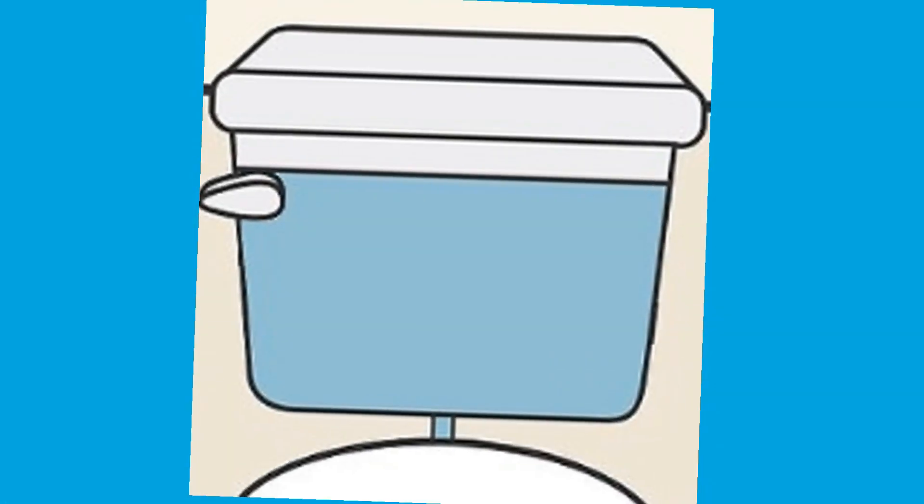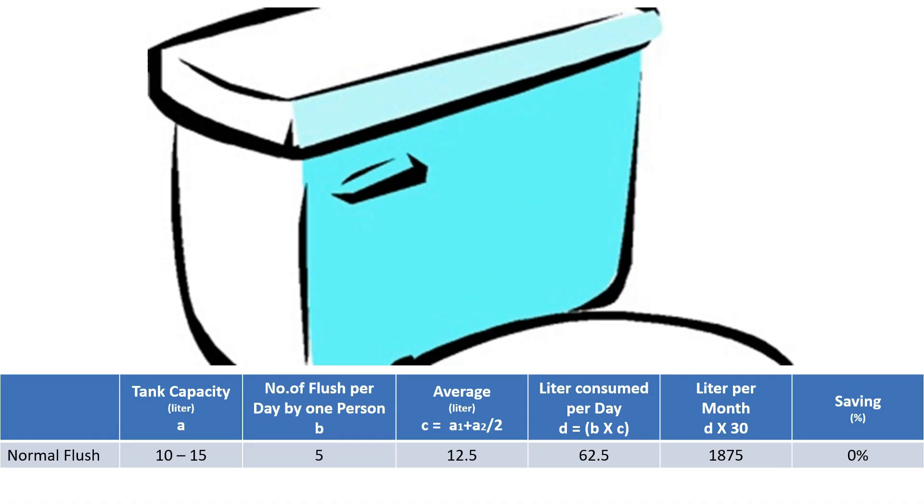This type of flush tank which we see in this video is an ordinary type, found in most of our houses. For a better understanding, let's go through this chart. These normal flush tanks have a capacity of 10 to 15 liters, so an average of 12.5 liters per single flush. If a person flushes 5 times a day, that's around 62.5 liters per day, 1,875 liters per month, and for a family of 4, it goes up to 7,500 liters — just for flushing toilets.